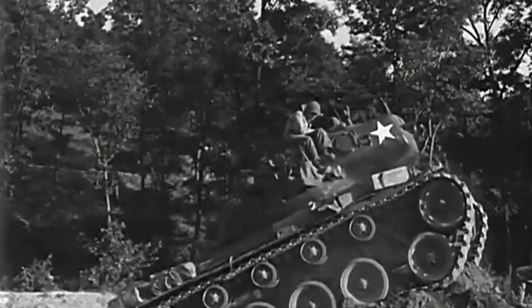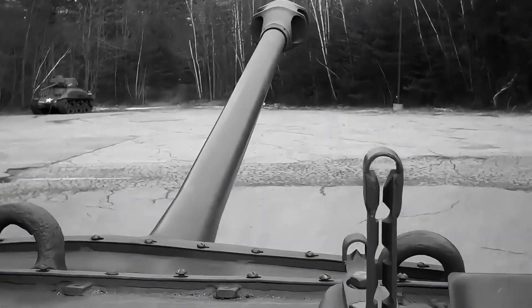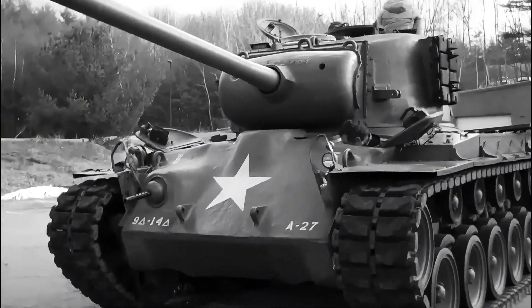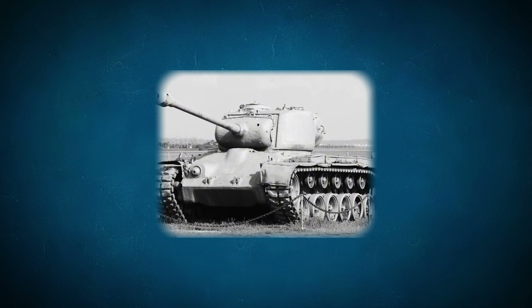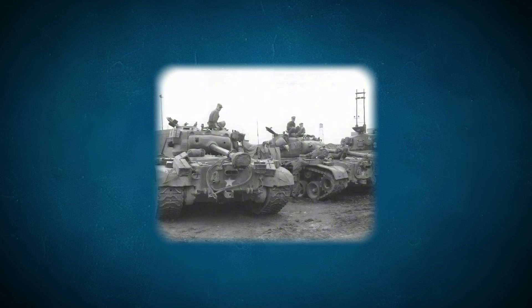Besides the main gun, the M26 Pershing also had supporting weapons to enhance its combat capabilities. Alongside the main gun, there was an M1919 Browning machine gun with a calibre of 7.62x63mm used against infantry and light vehicles. On top of the turret, the tank also featured an M2 Browning machine gun with a calibre of 12.7x99mm. In terms of protection, the M26 Pershing was designed with thick armour, especially on the front of the tank, to provide maximum protection against enemy fire. This armour set the M26 apart from medium tanks like the M4 Sherman, which had thinner armour. The M26 Pershing was operated by a crew of five: a driver, a gunner or radio operator, a main gunner, an ammo loader, and a commander.